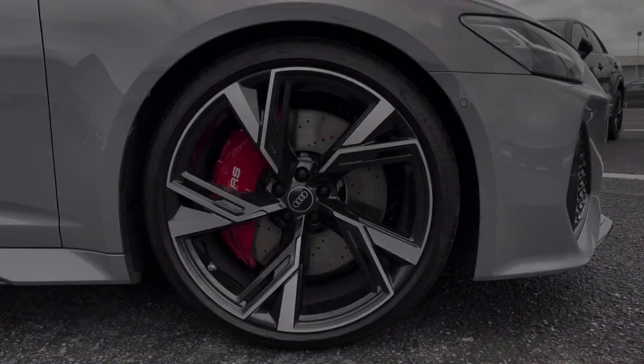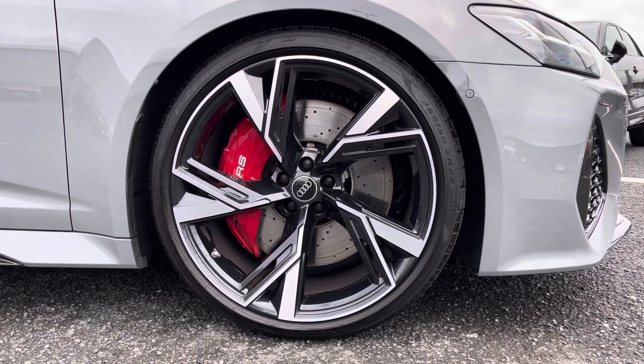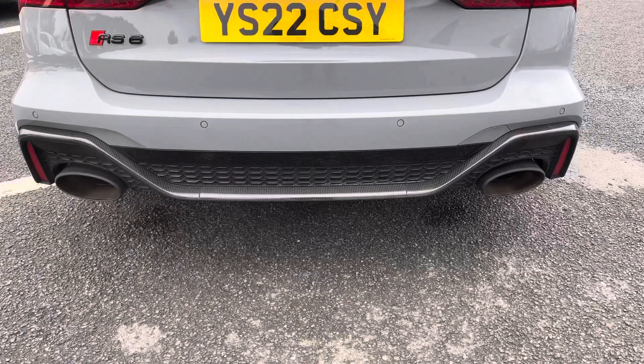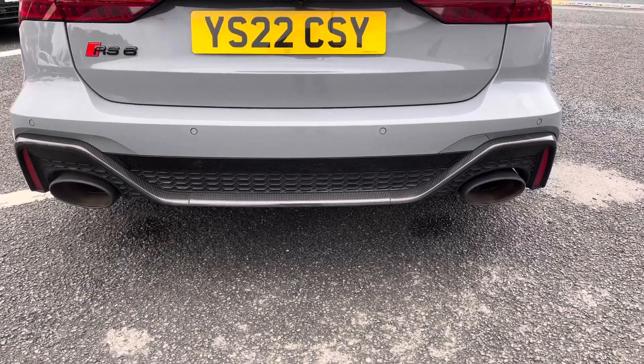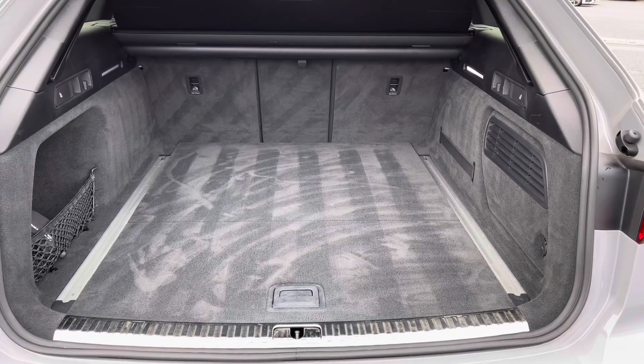Got the Matrix LED headlights as well as the optional RS brake calipers contrasted with the 22 inch 5V sport trapezoid alloys. Got the optional RS sports exhaust system and you can see the carbon finish into the boot.